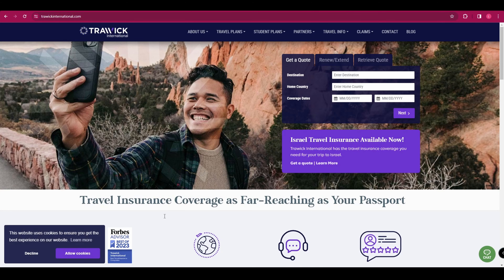The next one is Trawick International. They offer well-rounded coverage including medical, trip cancellation, and baggage coverage. They also offer additional optional coverages such as cancellation for any reason and rental car damage protection.